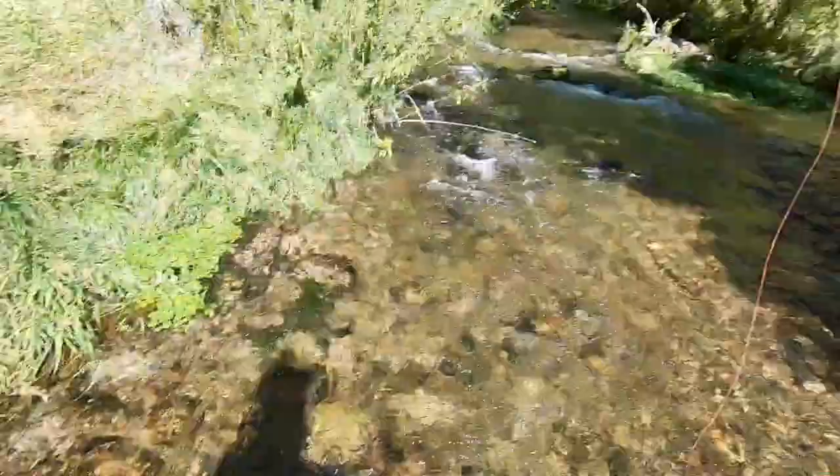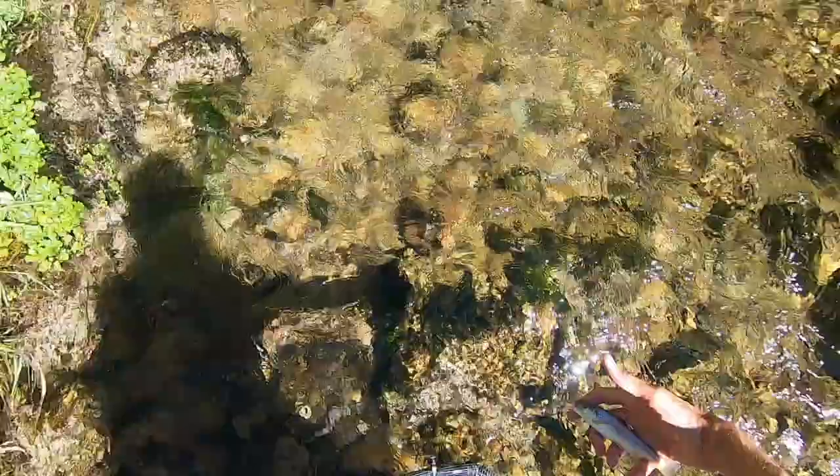Plucked this one out of that little pool. Cute little fish.